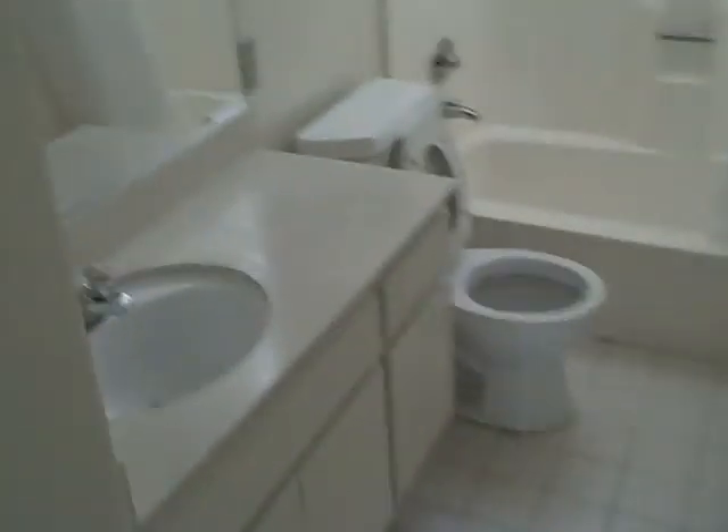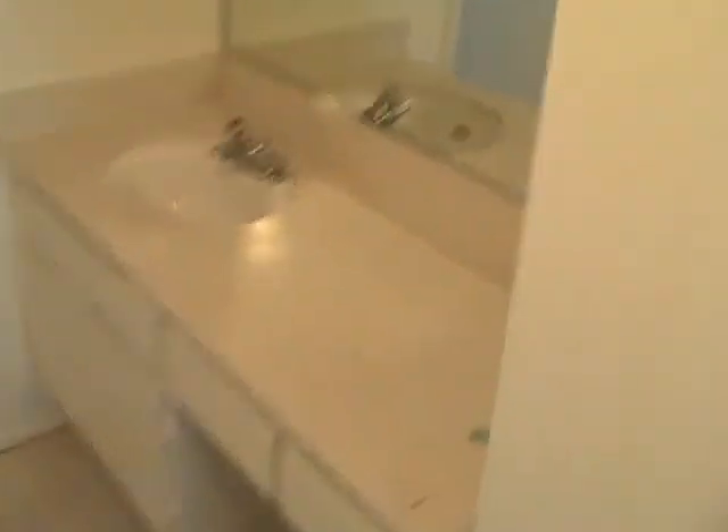Bathroom. Let's see the master — view out to the grass, parking lot. Closet on the left, vanity on the right. And then bathroom — tile, tub. Nice.